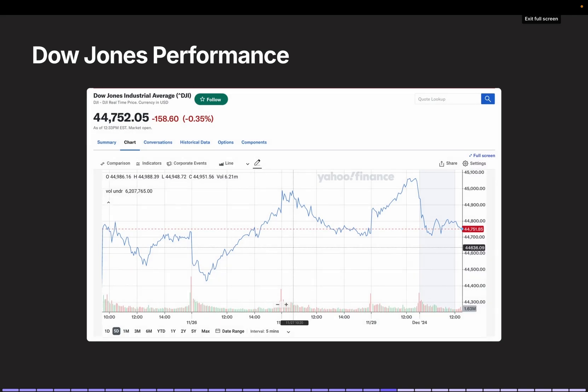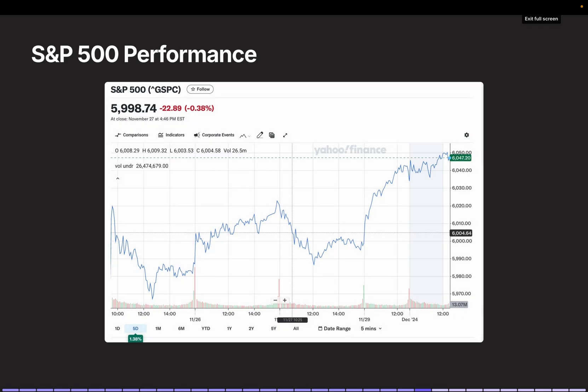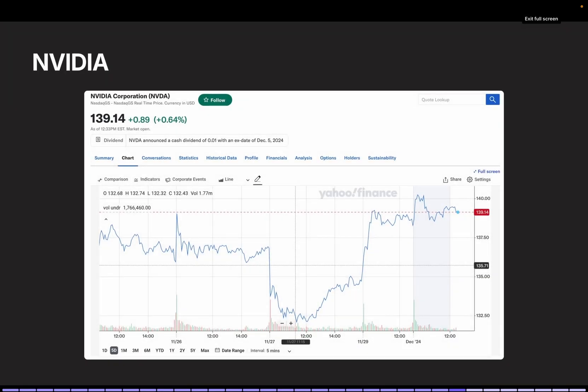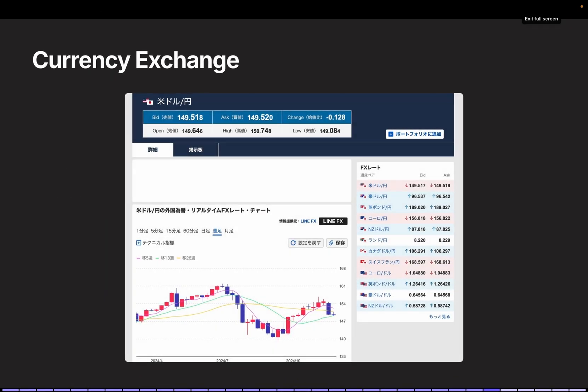Now let's move on to a market check. The Dow Jones is down by $158, closing at $44,752. NASDAQ is up by 196 points, closing at 19,414. The S&P 500 is down by 22 points, falling below 6,000 to 5,998. Tesla stock is up significantly today, gaining $12 to close at $357. NVIDIA also rose slightly, closing in the $138 range. Dogecoin has dropped, now in the $41 range. The yen has strengthened, reaching the $149 range against the dollar.